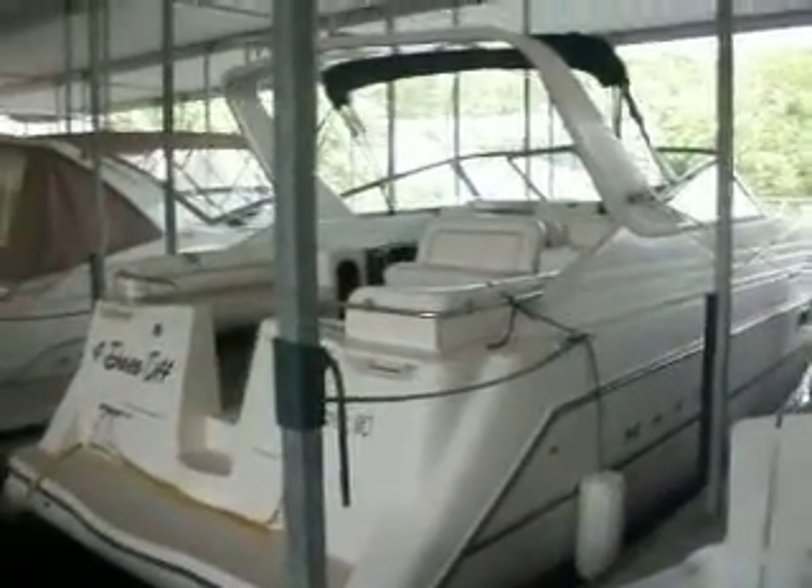Hey guys, Kyle Kelly from Kelly's Port taking you through a 1997 Maxim 3200 SCR.